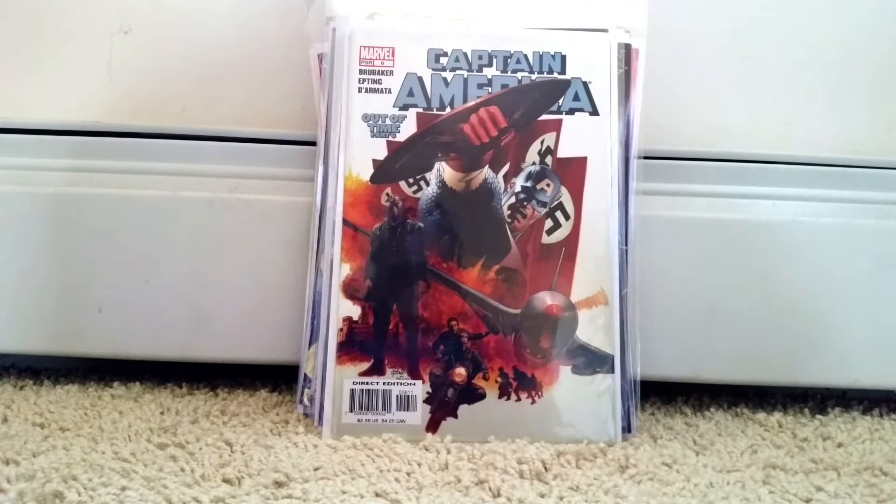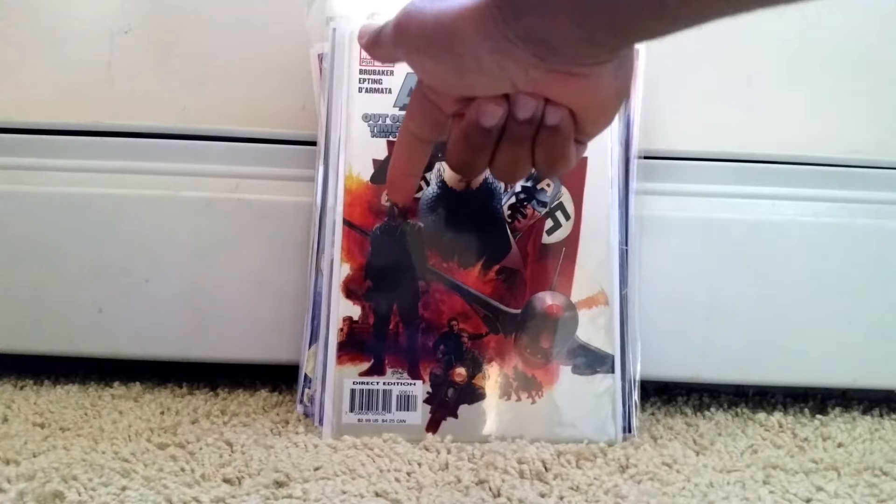Captain America number 6 — this is the first appearance of the Winter Soldier. We all know who that is.